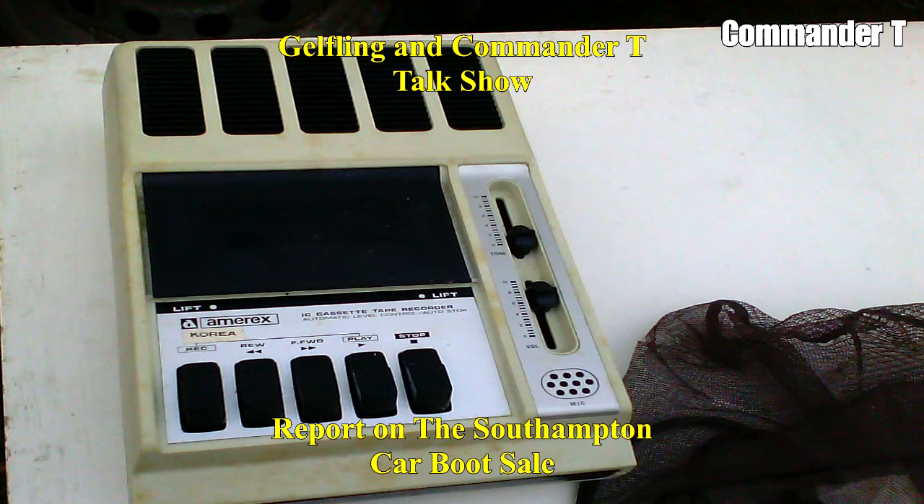This is a cassette recorder but it didn't have the cable, so I passed on that one. The interesting thing is it's Amorex and made in Korea. There's North and South Korea — this was probably made before they split, maybe? It looks like it was made in the early 80s, possibly 70s.